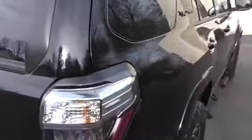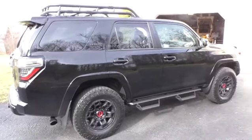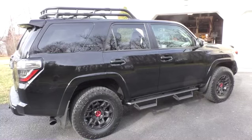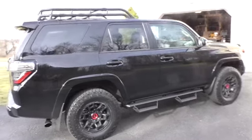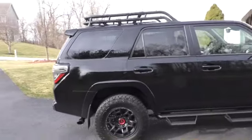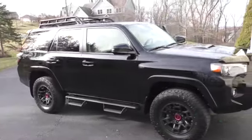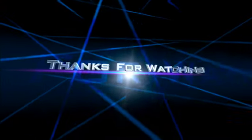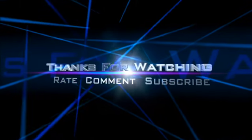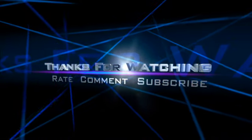Anyway, there you go gang — here's a look at the new bug-out vehicle, Toyota 4Runner TRD Pro. If anybody has one, any tips, tricks, concerns, complaints, thoughts, comments — let me know. Alright gang, bye!